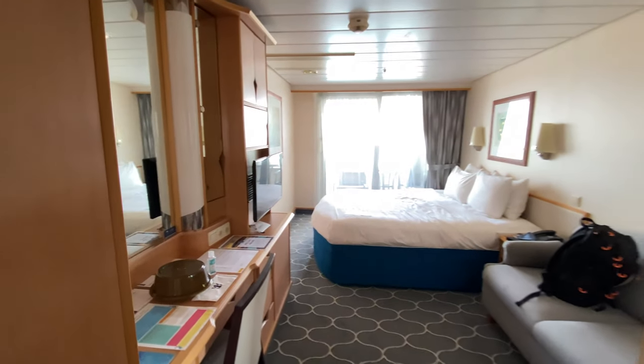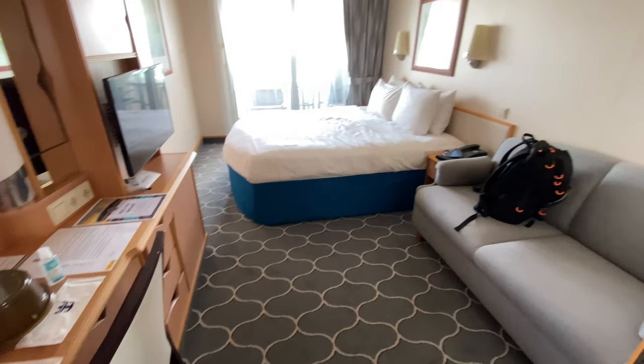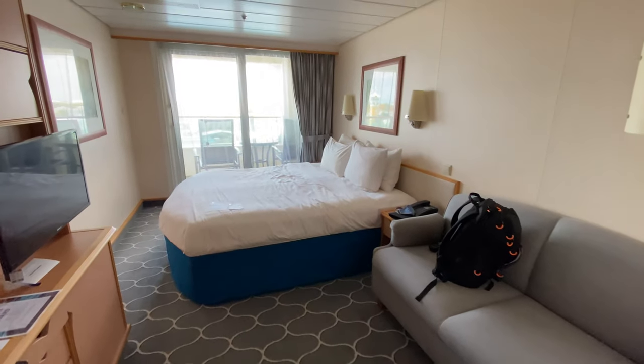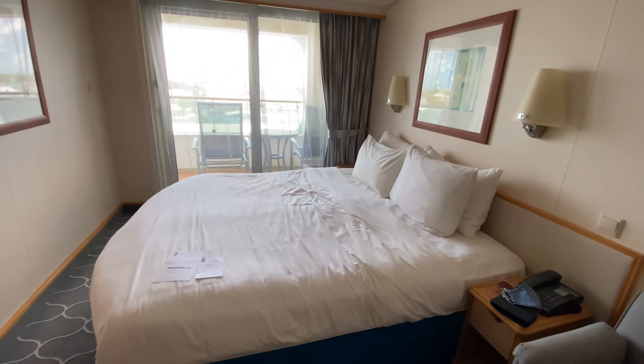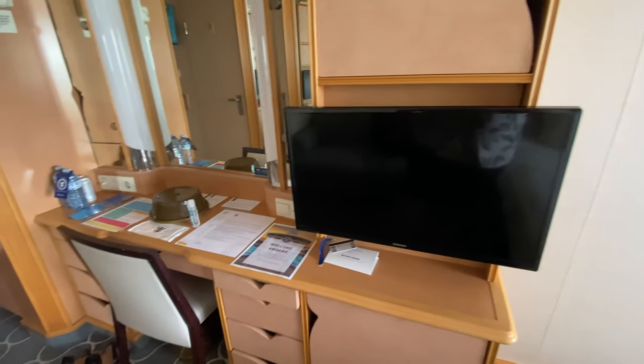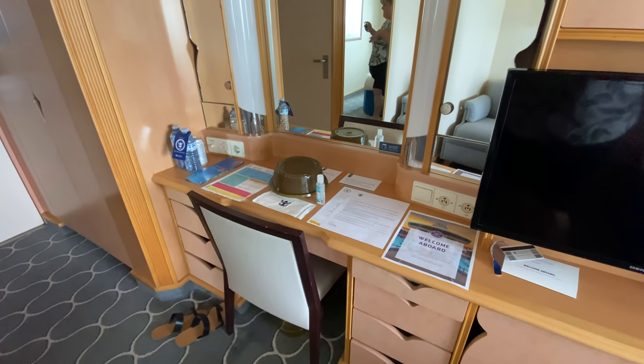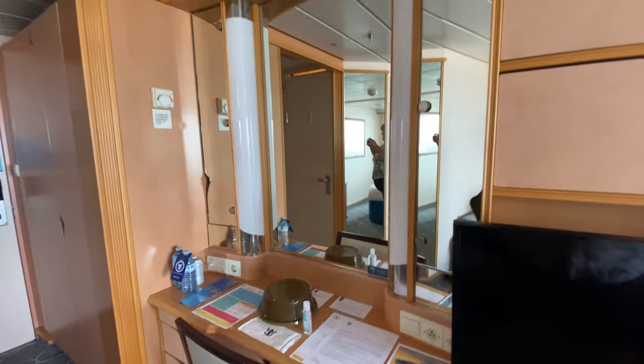Here is the balcony room — a regular deluxe balcony that has had some updates to it. You can have the beds together like this or pushed apart. There's a flat screen TV, and a bunch of information for you to read on port days — your set sail pass. Royal just did an amazing job.